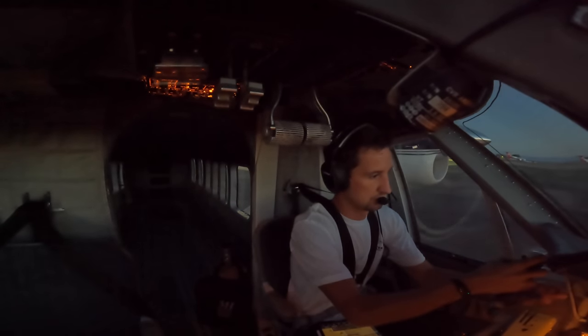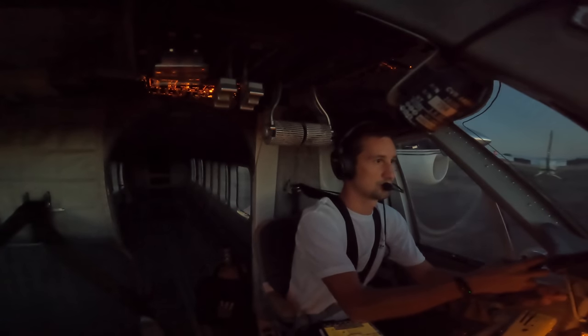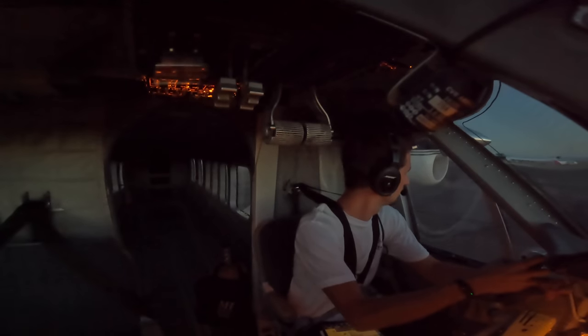Grand Junction traffic, Twin Otter November 83 Alfa Romeo. Taxiing from Twin Otter to runway 29 via Alpha, Grand Junction.